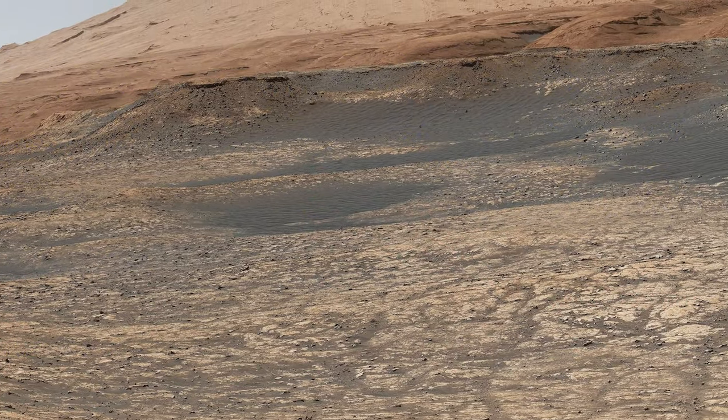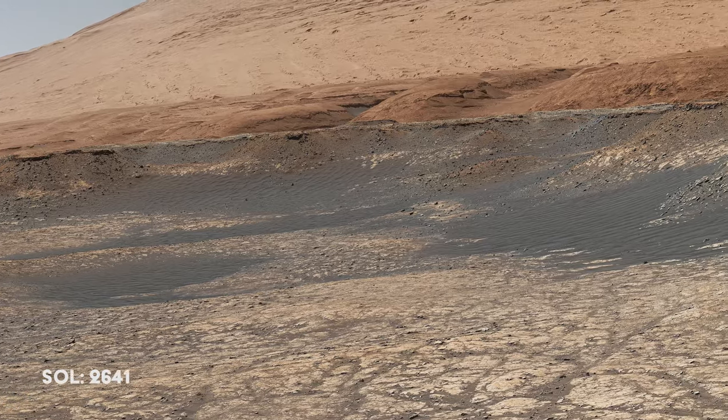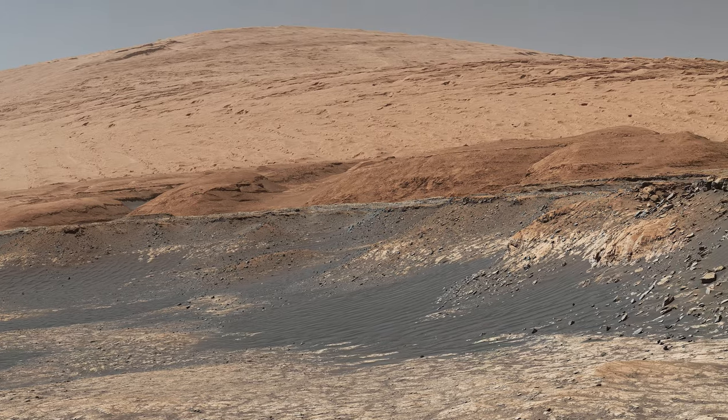The rover edges closer to the Green Hue Pediment. Geologists desperately want to gather data from the top of the structure, and so talks begin among engineers about a possible climb for Curiosity.